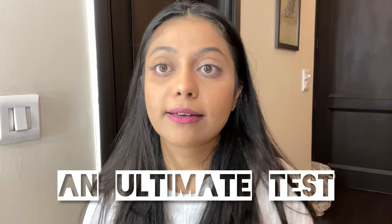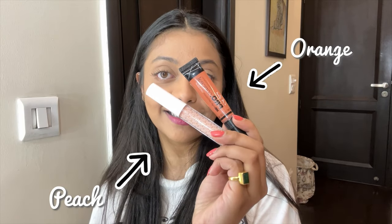Hi guys, this is Maima and welcome back to my channel. Today we're gonna put color correctors to an ultimate test. I'm gonna use an orange color corrector and a peach color corrector to find out which one looks better. Without further ado, let's get straight into the video.